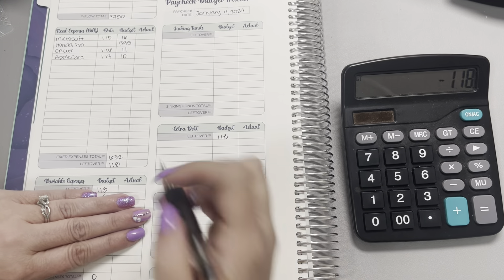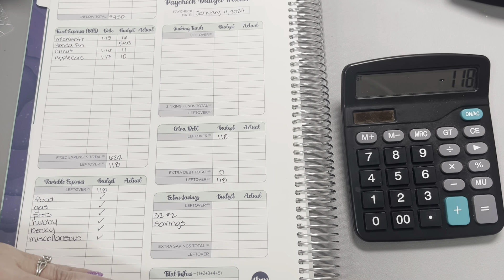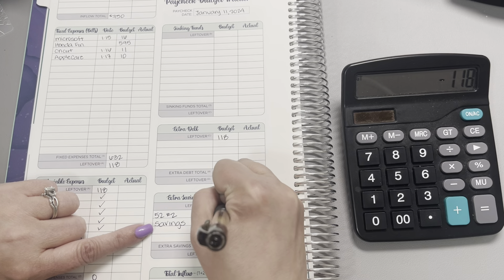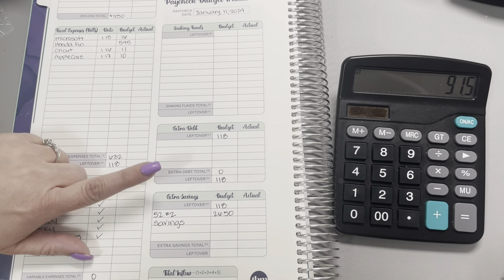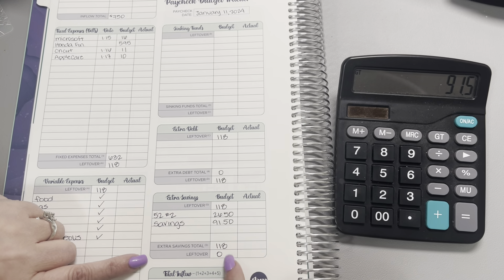Moving down to extra savings, I'm going to go ahead and save for the 52-week challenge number two, which is in my husband's account. The rest is going to go into our savings account because we're trying to get a month ahead on bills. All of the money that I make this month is going to go into savings to pay those bills at the beginning of February. The 52-week number two is $26.50 because we put $26.50 towards that every week. When I take $26.50 away from the leftover, that's going to leave $91.50 that goes into savings for that buffer. That equals $118, which leaves us with that beautiful zero for the zero-based budget.